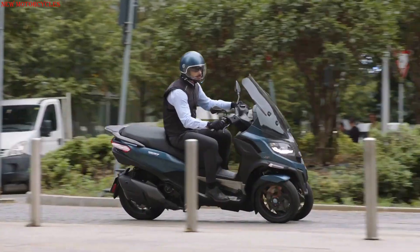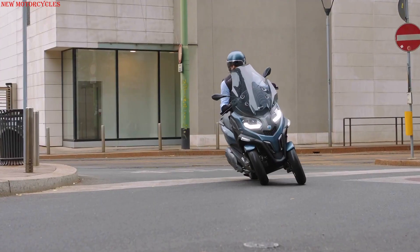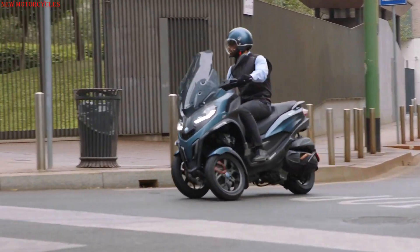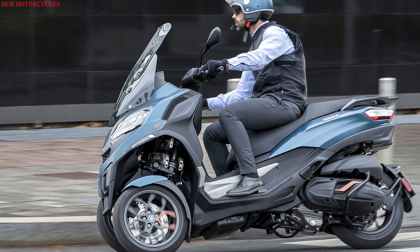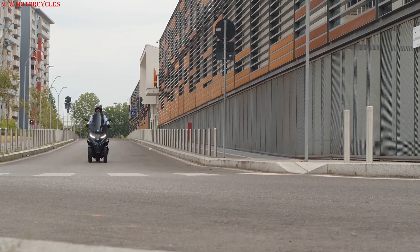The new top model is the 530HPE exclusive, which is the first scooter ever to be equipped with the ARIS assistance package. Thanks to 4D imaging radar, the tricycle has blind spot warning and lane change assistant. All MP3s also have ABS and traction control.